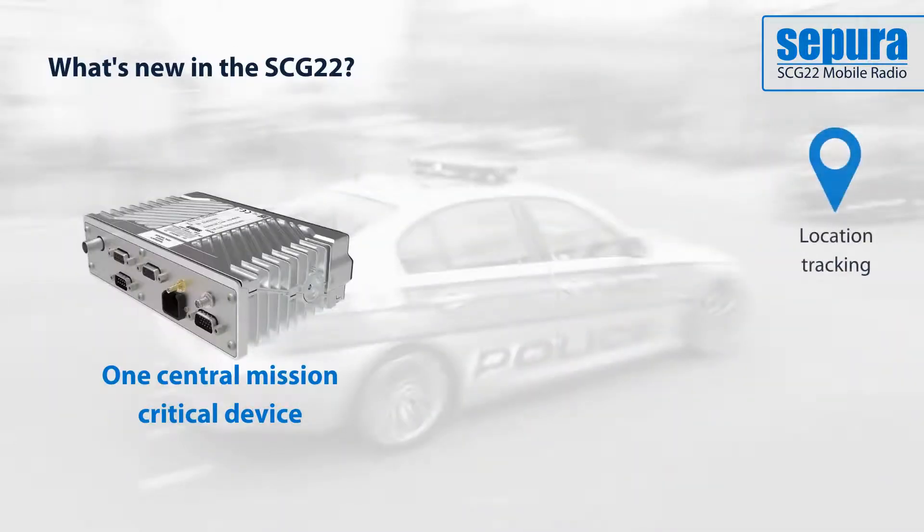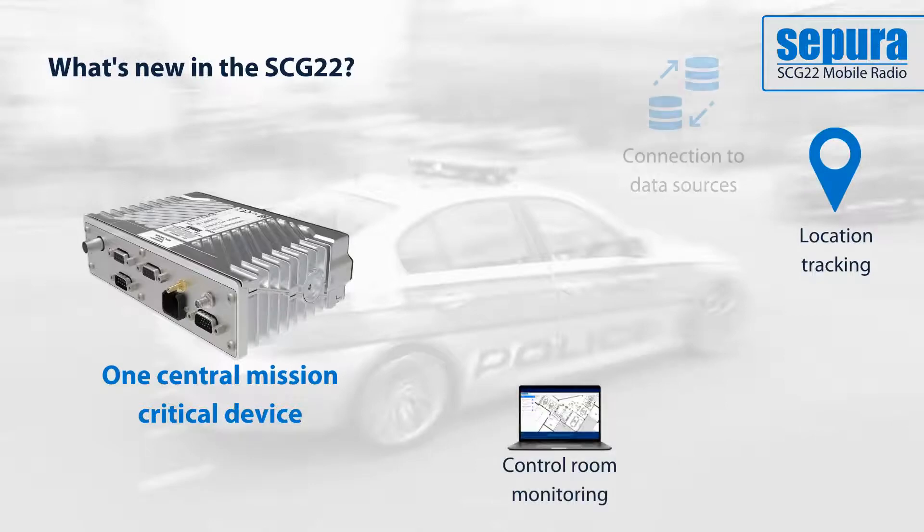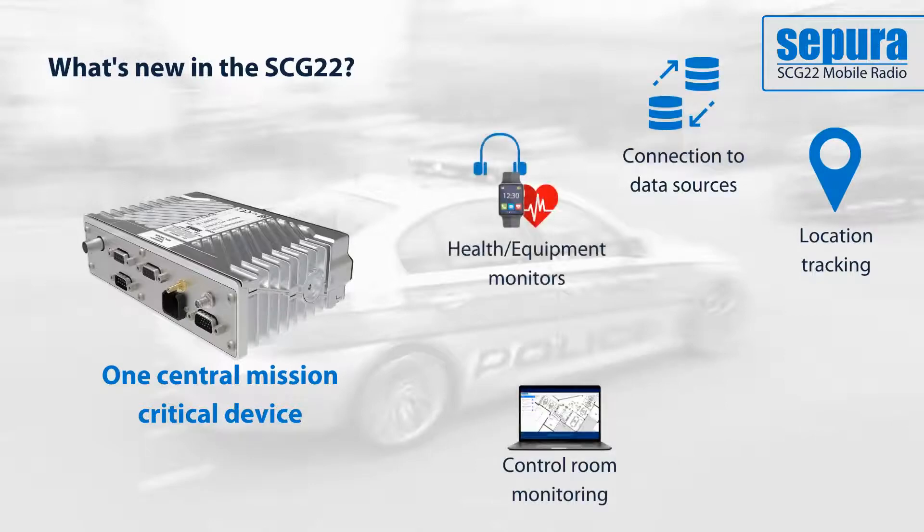By centralising mission critical voice and data on one device and network, applications can increase situational awareness and play a role in protecting staff in hazardous environments.